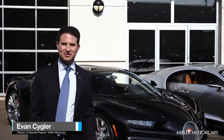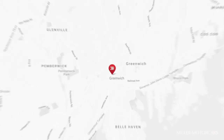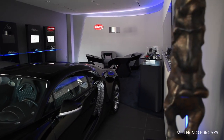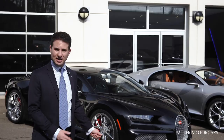Welcome everyone. It's Evan Seigler from Miller Motor Cars, Director of Special Projects. We're fortunately one of the select Bugatti dealers for North America and an original appointed dealer starting in 2006. We're also a Service Partner of Excellence location, one of five in the world doing unique and special services here stateside.